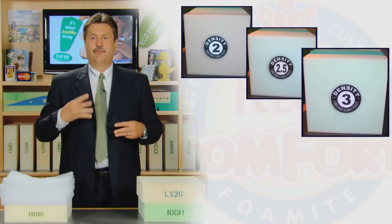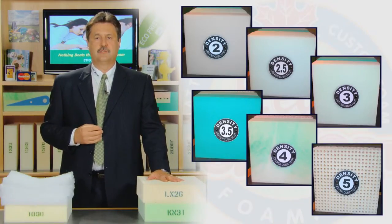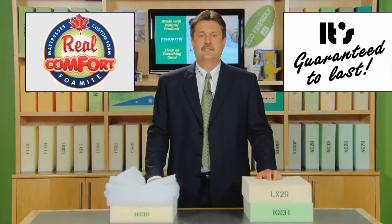When you come into our showroom or visit our website, you can choose foam that is two, three, four, or even five times heavier than the traditional air foam that is used in spring mattresses. More material in the same space will give you real comfort that is guaranteed to last.